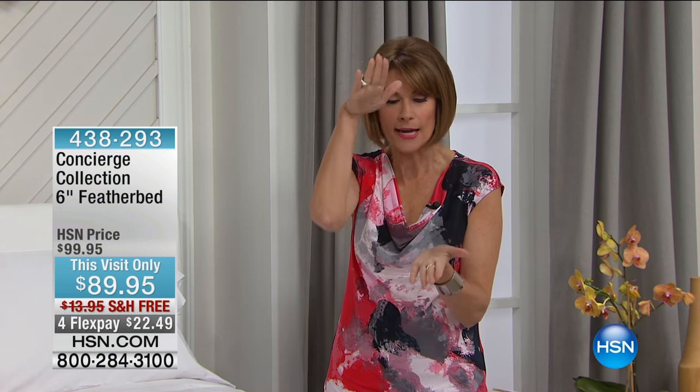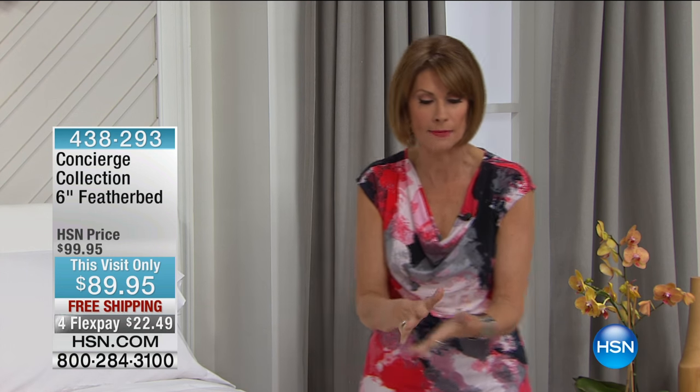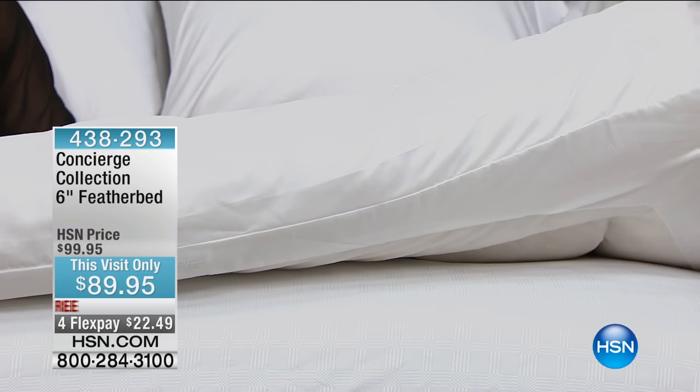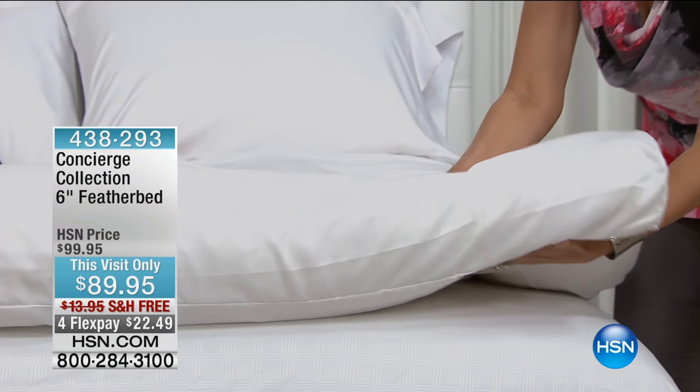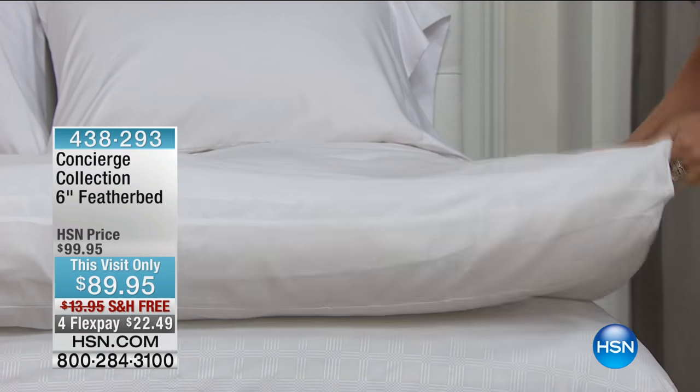If you have ever shopped for a feather bed, then you know not to buy the ones that are just drifts. You have to have the baffle box construction, otherwise it's all going to end up on one side or one corner and it will drive you crazy. Some of them flatten out — they plump it up in the stores, and then you get it home and the thing just completely collapses. Look at the amount of fill in this feather bed. This is not plumped — this is just what's in it.